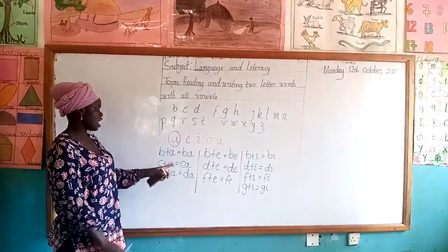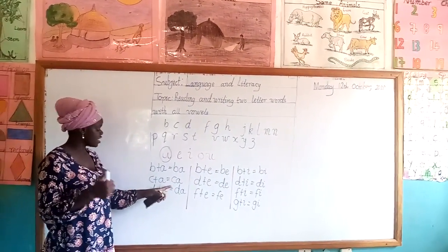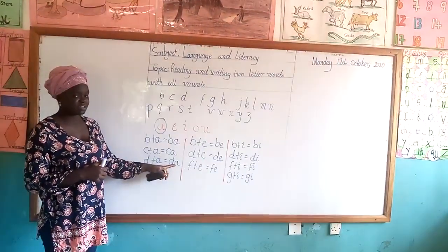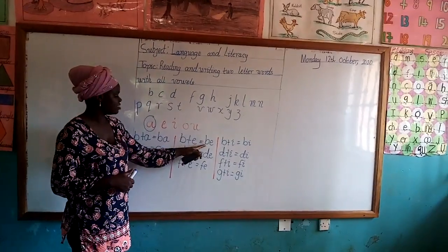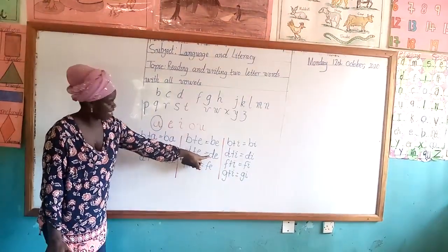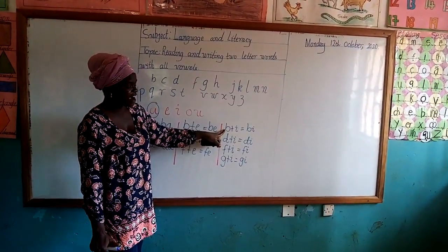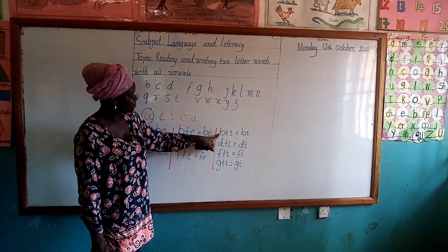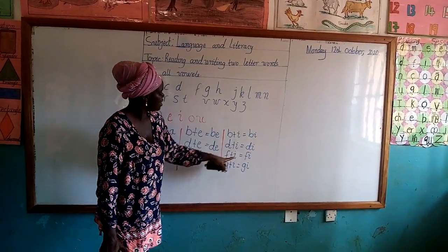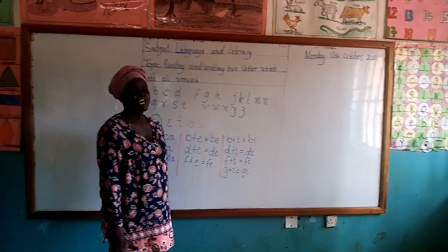Now class, let's take it — watch out. We are going to start all over. B and A will give us Ba. K and A will give us Ka. D and A will give us Da. B and E will give us Be. D and E will give us De. F and E will give us Fe. Now let's go — this is the third vowel. B and I: Bi. D and I: Di. F and I: Fi. G and I: Gi. Let's do this together.